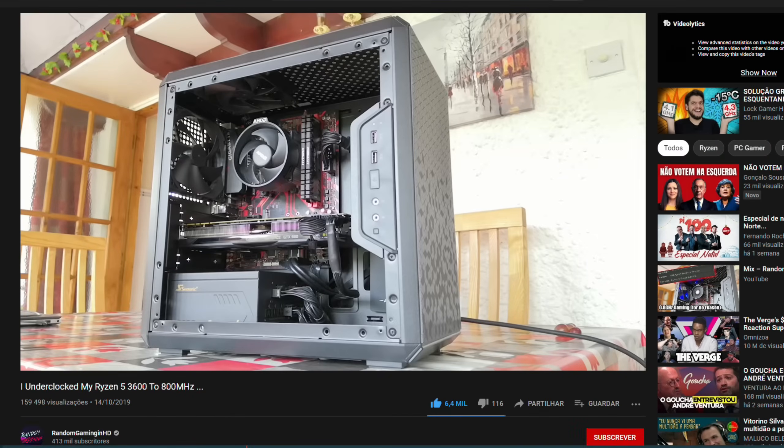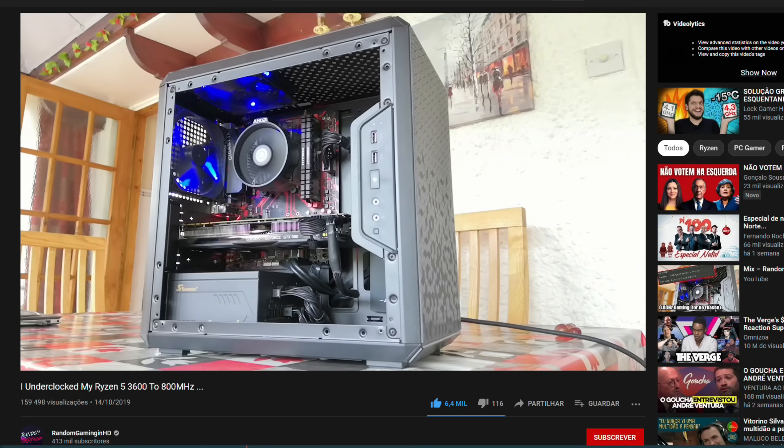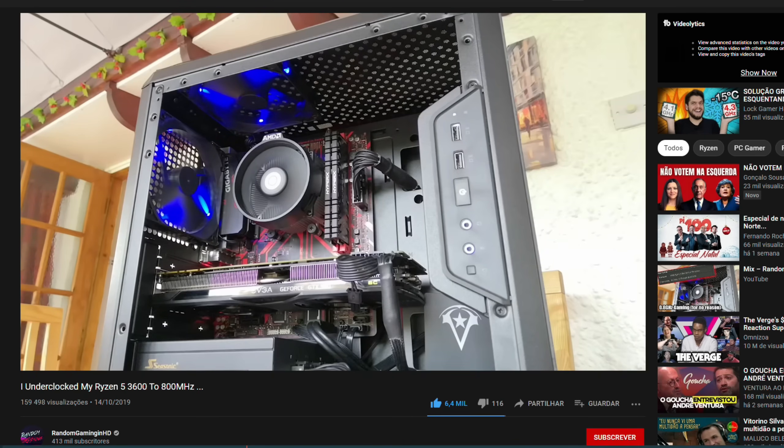Hello guys, it's ShitGameplays, I'm Fabio Pisco, and welcome to my channel! Some time ago I saw a video of a guy that actually decreased the frequency of his Ryzen 5 3600 to 800 MHz, to see how it would perform just in the name of science.